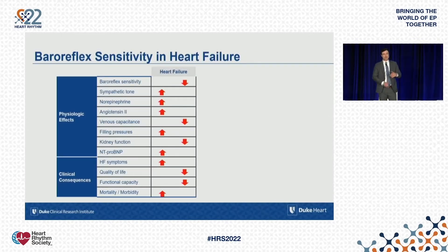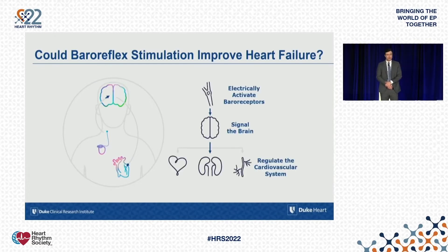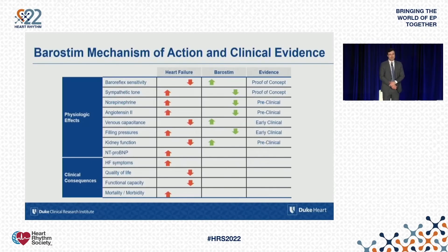Summarizing what a downregulated baroreflex is associated with in heart failure: it is quite detrimental. It not only leads to over-activation of sympathetic tone but also to inappropriate secretion of RAS system hormones and catecholamines, and is possibly directly associated with increased filling pressures and worsening biomarkers such as NT-proBNP. Because this is such a hierarchically overriding mechanism, it may also be associated with worse outcomes. The question is: if we stimulate this reflex and rebalance the system, could we improve upon these detrimental effects?